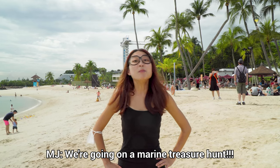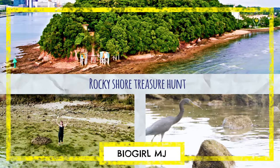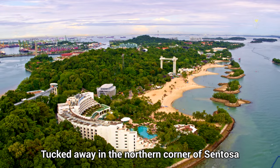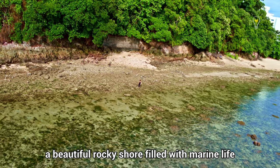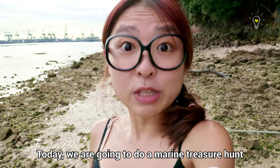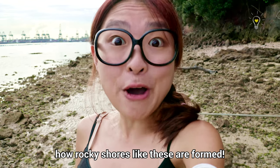Tucked away in the northern corner of Sentosa is Tanjong Rimau, a beautiful rocky shore filled with marine life that is very different from what you find on sandy shores and seagrasses. Today, we're going on a marine treasure hunt and explain to you how rocky shores like this are formed.